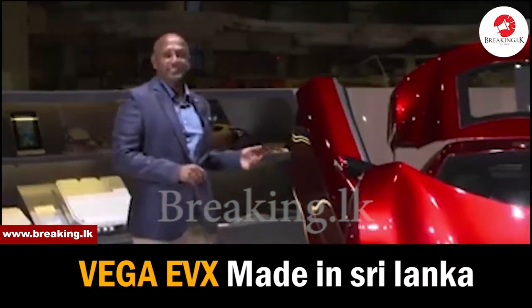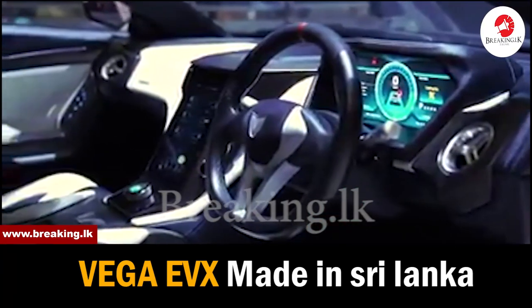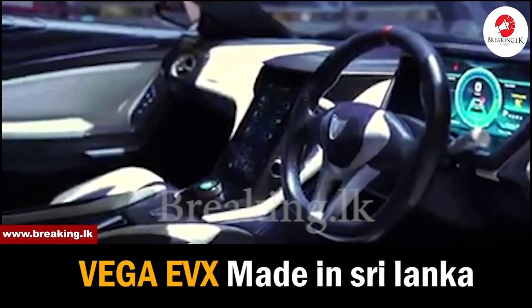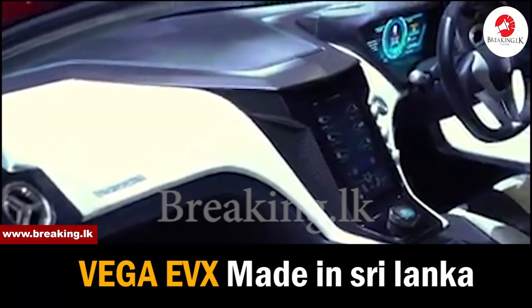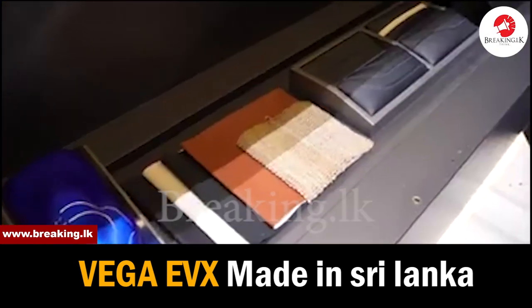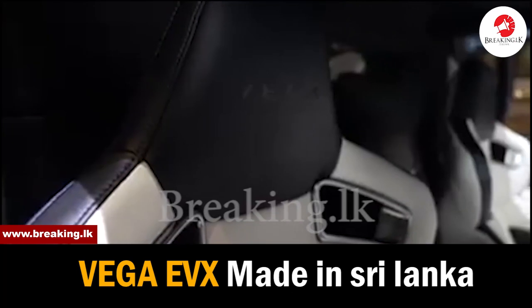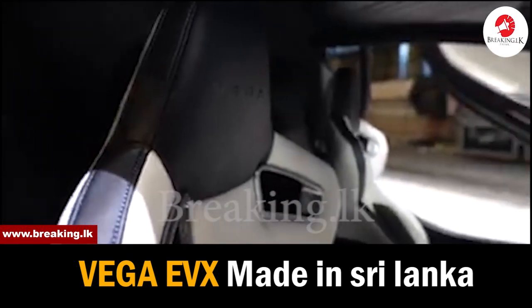Let me show you the interior of the car. This is a completely handcrafted vehicle with some of the finest leathers, exposed carbon fiber, and sustainable materials. Sri Lanka, as you may know, is a tropical island with a lot of variety of sustainable materials, and we have used all of that in the Vega EVX.